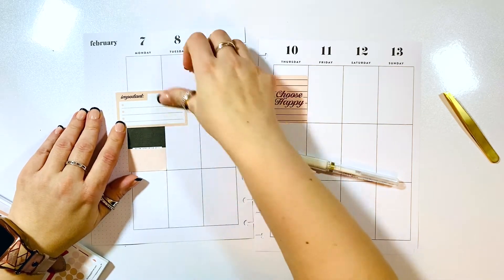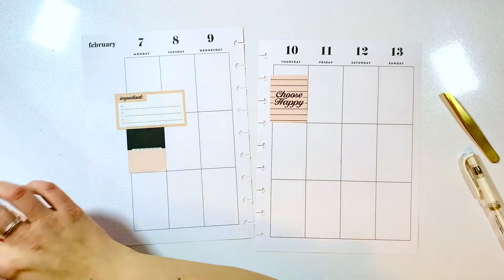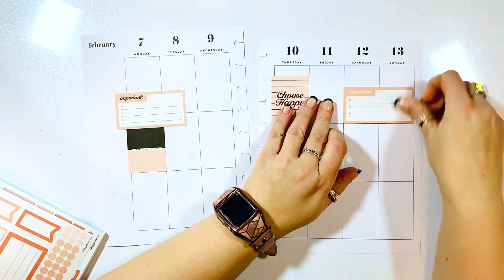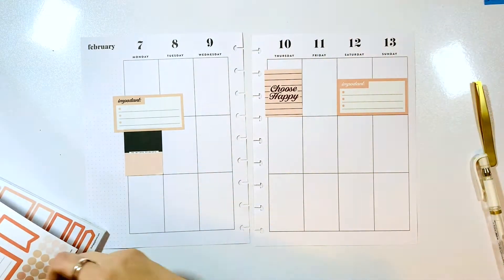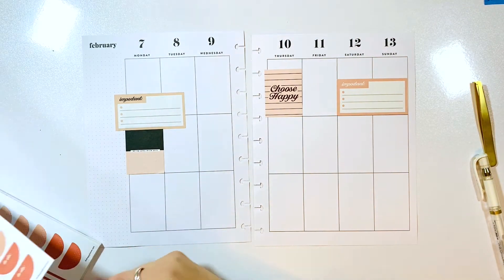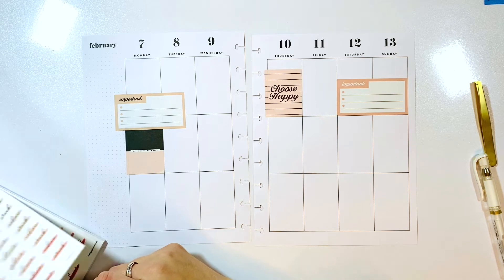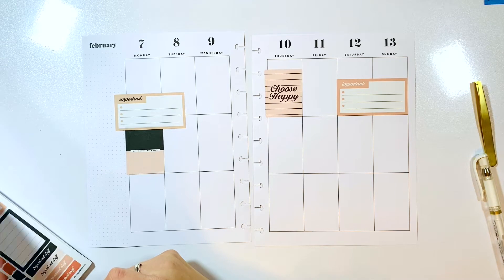I have this horizontal box that says 'Important' that I wanted to use, and then I'm going to add one more to Saturday and Sunday. When I have boxes like this that spread across multiple days, that means I can do them more than just that one day — so they're kind of to-do's for the week.